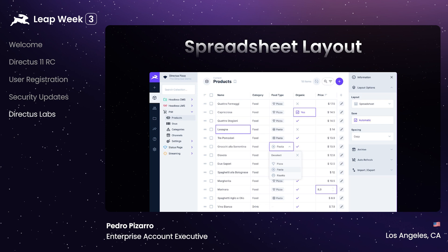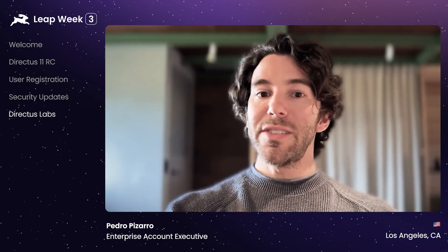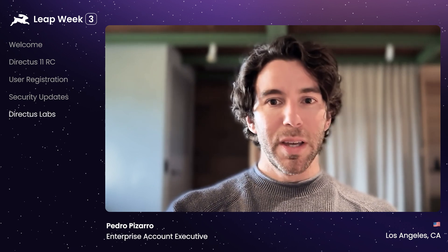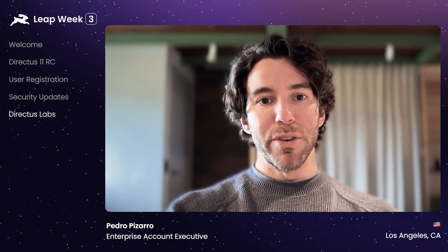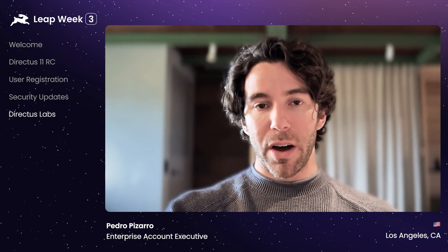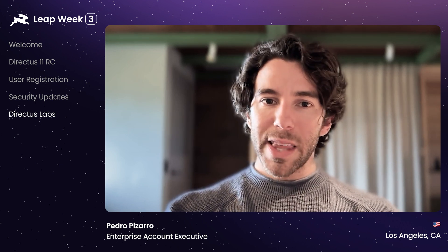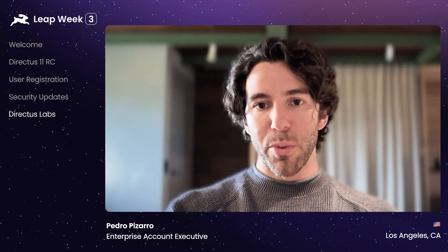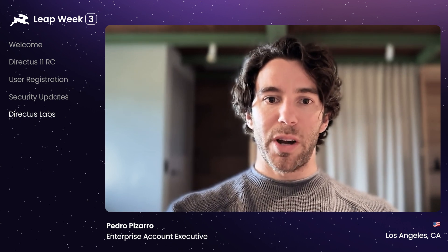This may sound small, but it's going to be a huge change for teams that need to edit data often. This isn't the only new extension we've published through Directus Labs, but it's certainly one of the most impactful. We specifically want to shout out our community member Florian for working with us on this project. Directus Labs allows us to ship new integrations, interfaces, and automations really quickly and embrace Directus as a super extensible platform ready for your projects.